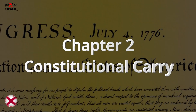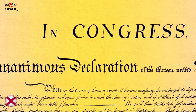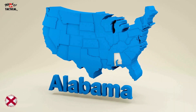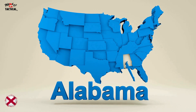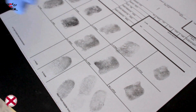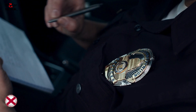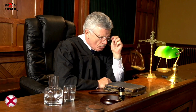Chapter two: now let's talk about permitless carry, also known as constitutional carry. Since January 1st, 2023, Alabama allows you to carry a concealed firearm without a permit. This is great for people who don't want the hassle of paperwork or the government knowing what they're doing. However, if you travel outside Alabama, you'll still need a concealed carry permit in states that require one, because not all states recognize Alabama's permitless carry.